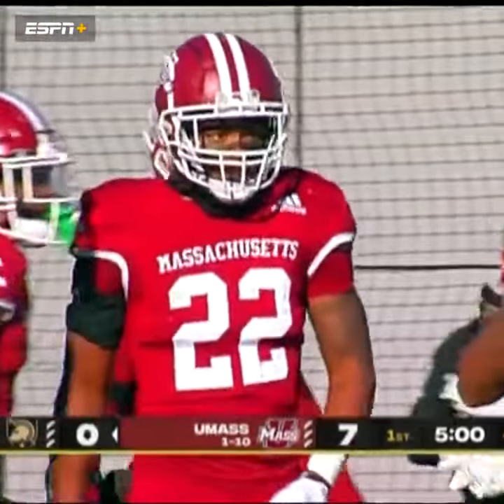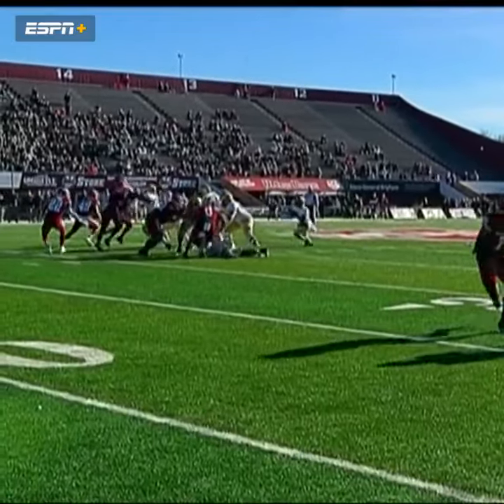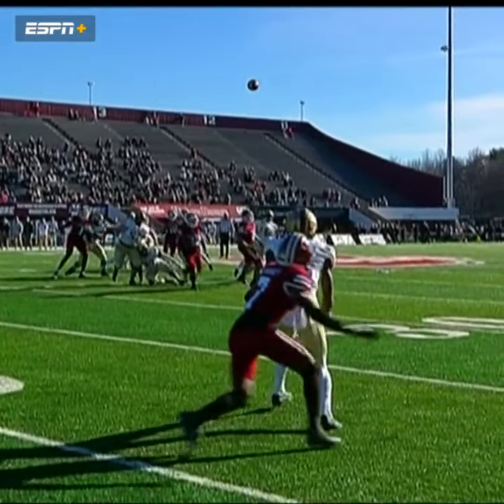Oh my! Alston reels it in. Let's check on the marker. The reception — he leads the way for this Army team who doesn't throw it all that much.